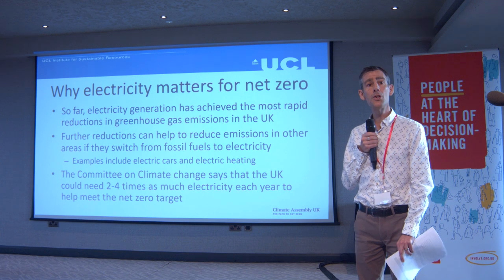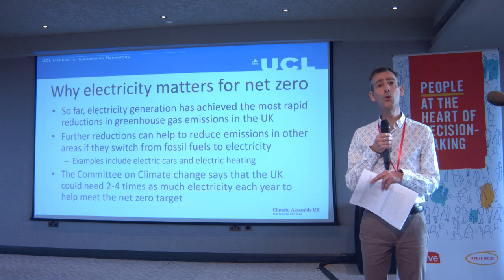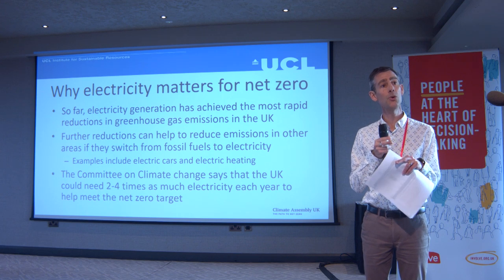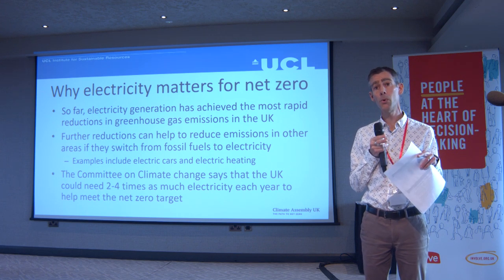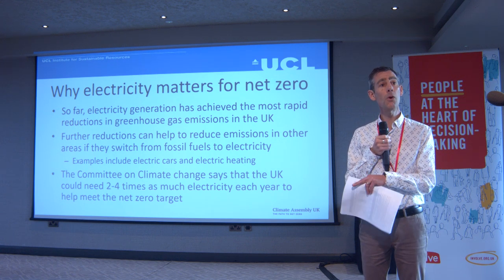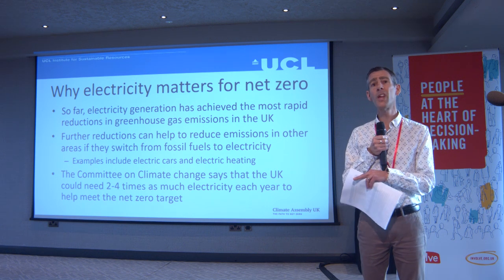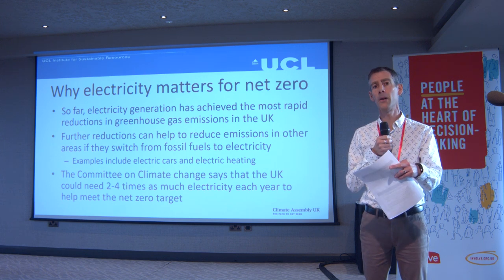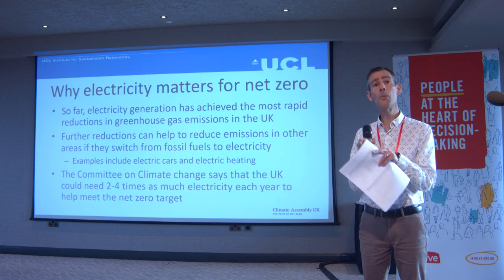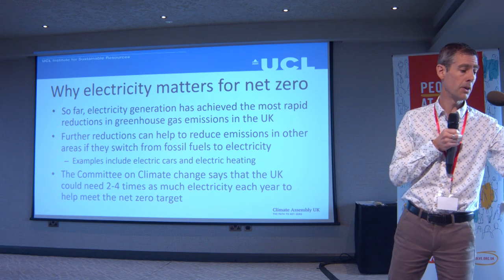The Committee on Climate Change, which Chris leads the secretariat of, said in their analysis that electricity use would need to be two to four times bigger — in other words, the amount of electricity we generate and use in the UK would need to double or perhaps quadruple by 2050 if we're going to meet net zero. That's just one view, but if you look at other analyses they will usually all say electricity use has to expand. So we have to keep moving electricity towards lower-carbon sources and expand the amount we generate.